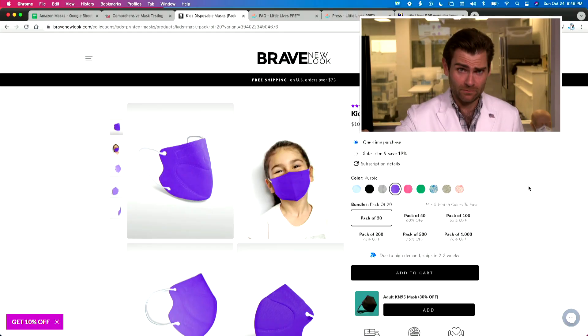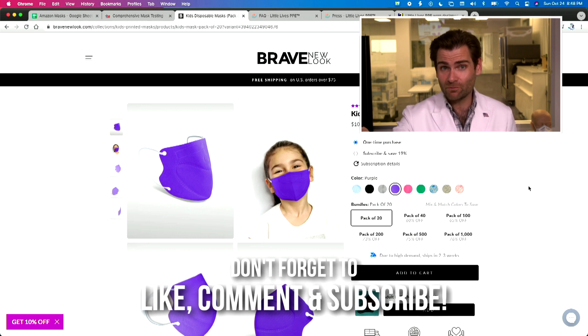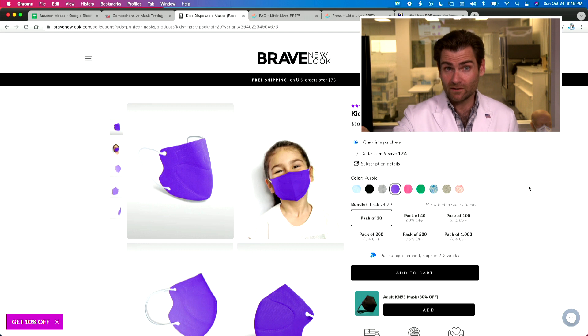Hey everyone, welcome back. Today we are taking a look at Brave New Look — we've tested their adult mask before and it didn't go so well. They didn't meet the KF94 standards, so we're very interested to see what their kids masks do.